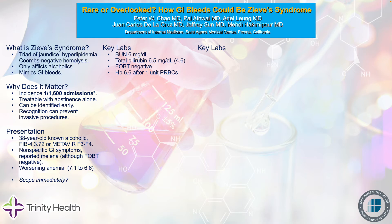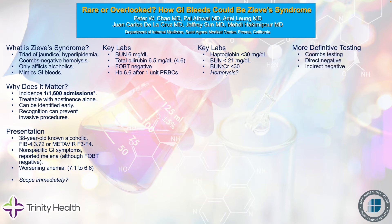So we got some additional labs. The haptoglobin was less than 30. The BUN was less than 21, and there are some studies suggesting that a BUN-to-creatinine ratio of less than 30 or a BUN of less than 21 makes upper GI bleeding pretty unlikely. With all that said, we were now starting to suspect hemolysis. We went ahead and did some more definitive testing — specifically Coombs testing — and both the direct and indirect tests were negative.